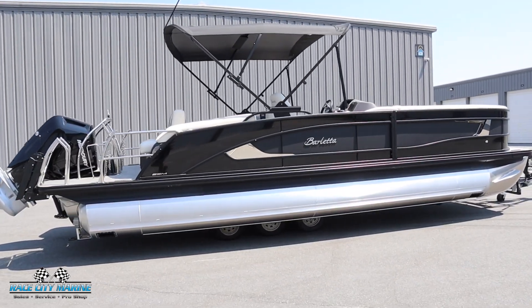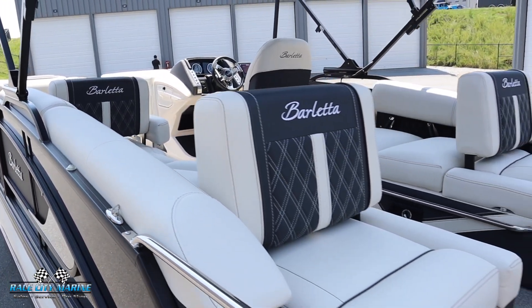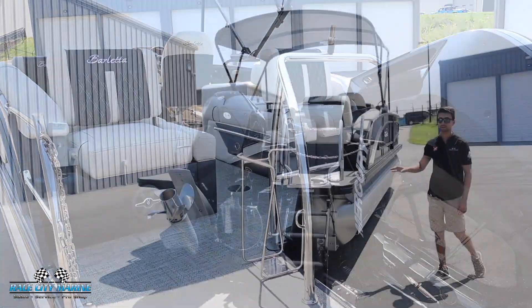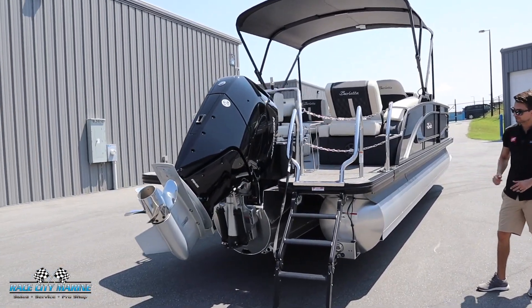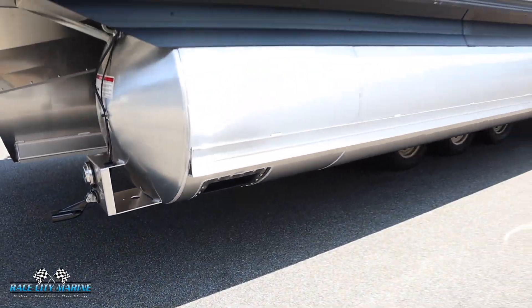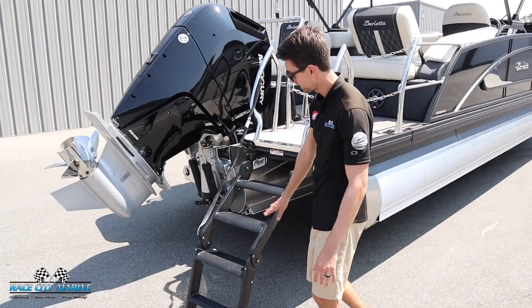This also has a blackout package so all the aluminum is blacked out. The interior has the light gray with the charcoal interior and then you're also going to see the Verano gray for all the flooring. And then this boat even has the bow and stern thrusters. You're going to notice in each corner — these make it really easy to pivot the boat especially in docking situations. This boat also is equipped with the upgraded ladder.